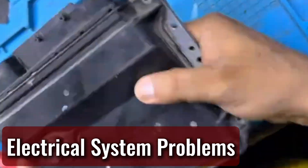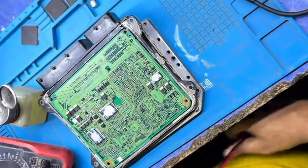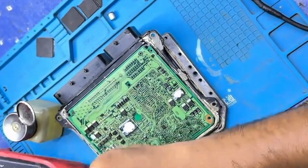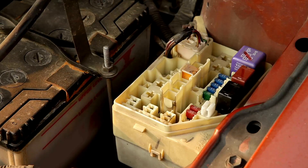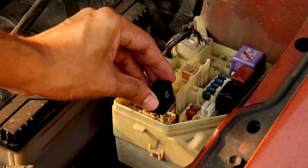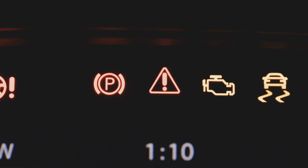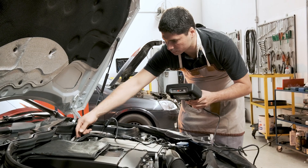Electrical system problems. In rare cases, other electrical issues can confuse the car's computer into thinking there's a charging problem. Things like blown fuses, faulty sensors, or even a bad engine control module (ECM) can make the light appear. These cases usually need a proper diagnostic scan to track down the root cause.